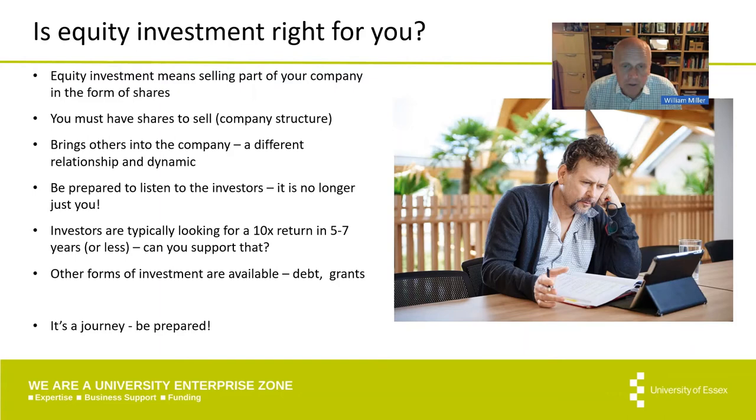Taking on equity investment brings outside people with different interests into your business, so it's no longer yours alone to control. They will be involved in some of the decision making and may want to be very active investors, helping you grow and build the business. You need to be prepared to listen to them and take their advice on board. Their agenda is a return on the money they've invested — perhaps a 10x return in five to seven years — so think about whether your business can support those investor return expectations.